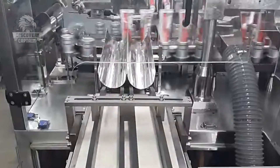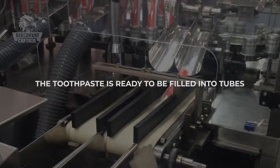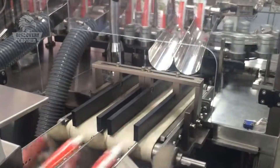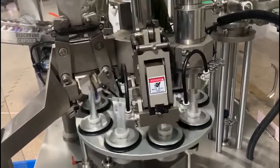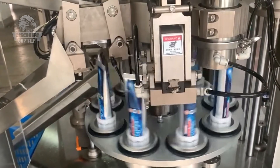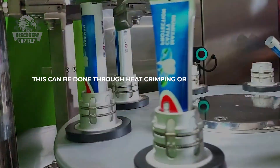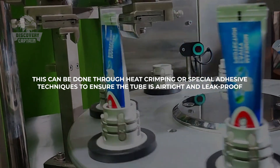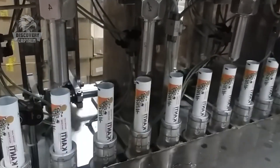Once the stripes are added, the toothpaste is ready to be filled into tubes, crimped, and finely packaged for distribution. Adding stripes is a distinctive and visually appealing feature increasingly popular in various toothpaste types. After filling, the tube's bottom is sealed through heat crimping or special adhesive techniques to ensure the tube is airtight and leak-proof. Proper sealing protects the product from contamination and maintains its quality throughout its shelf life.